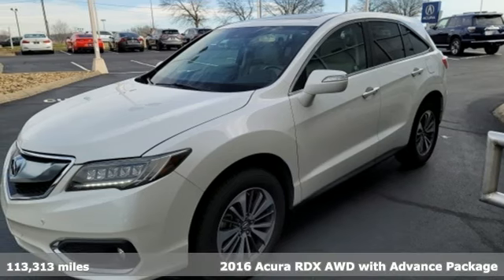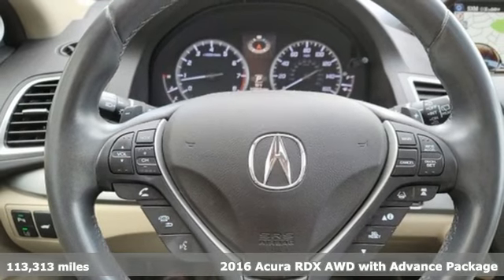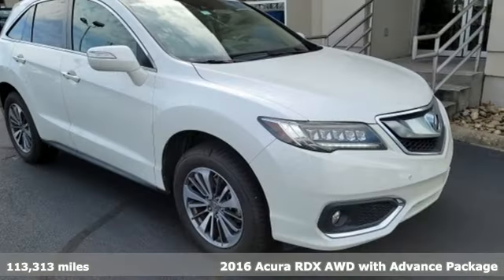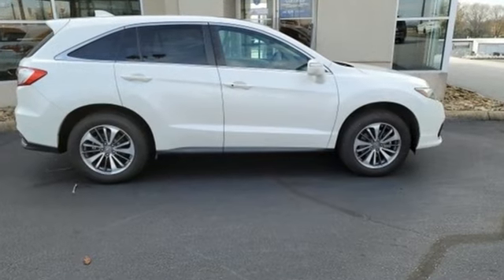Here's a 2016 Acura RDX. This RDX provides the room and safety you need with the aggressive styling, power, and efficiency you crave. You'll look forward to every drive with features like these.